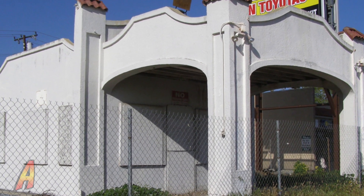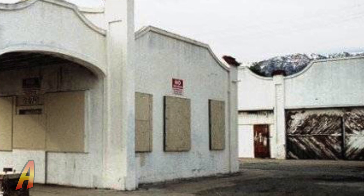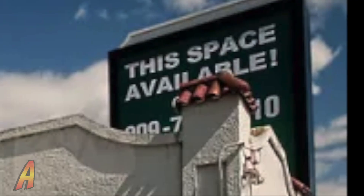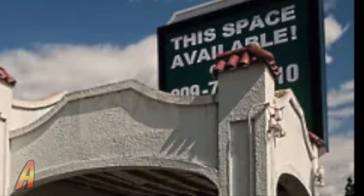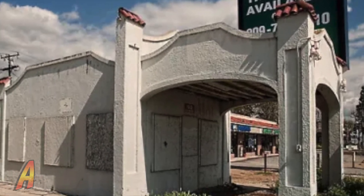In 2009, the city of Rancho Cucamonga declared the old service station to be a historic landmark, but had provided no money to save the station. In 2013, an advertising company who owned the property wanted to tear the building down.